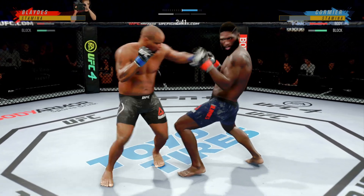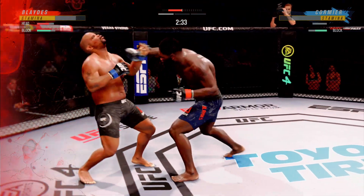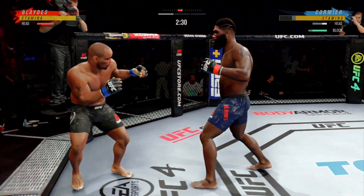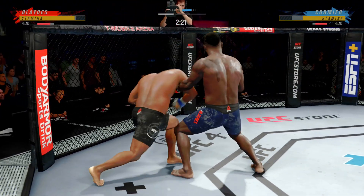Cormier gets caught with that punch — not the easiest guy in the world to hit, but he got caught there. And that's as good a punch as he's thrown. That punch lands down the middle. The one that you don't feel is the one that lands perfect, and that one landed perfect.